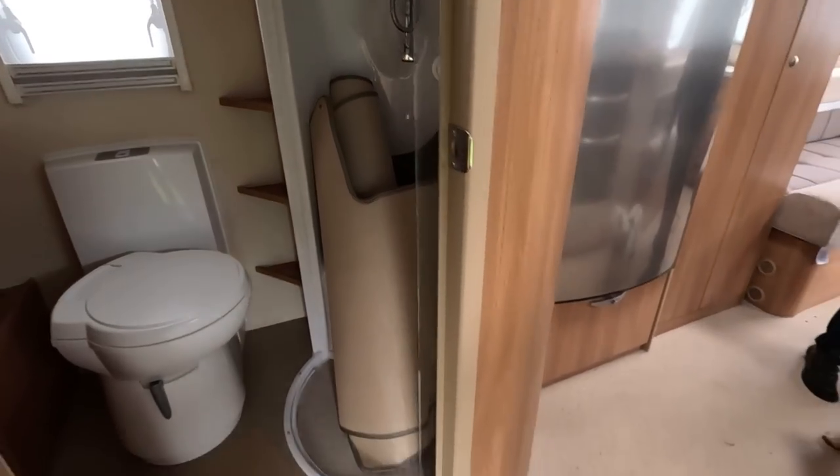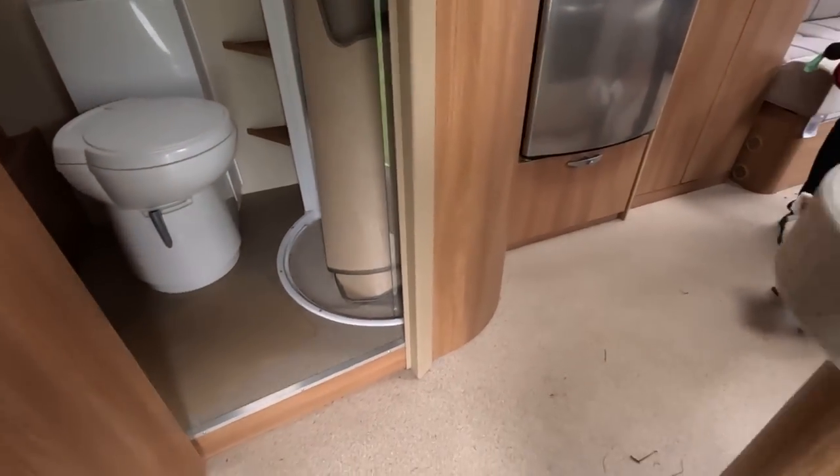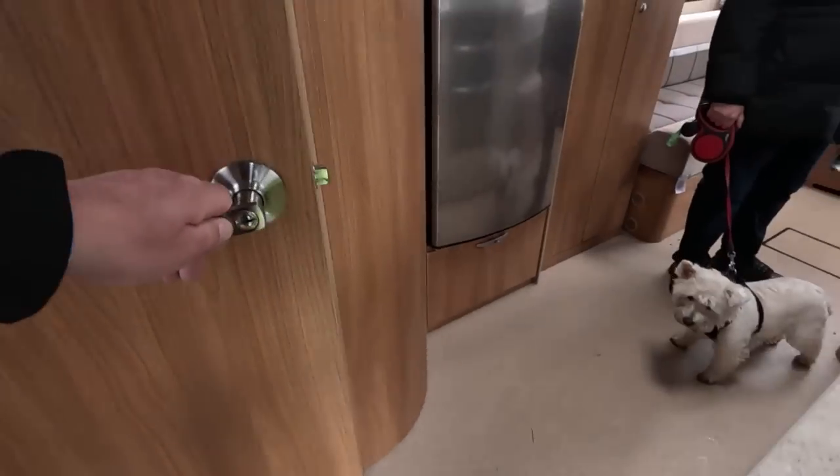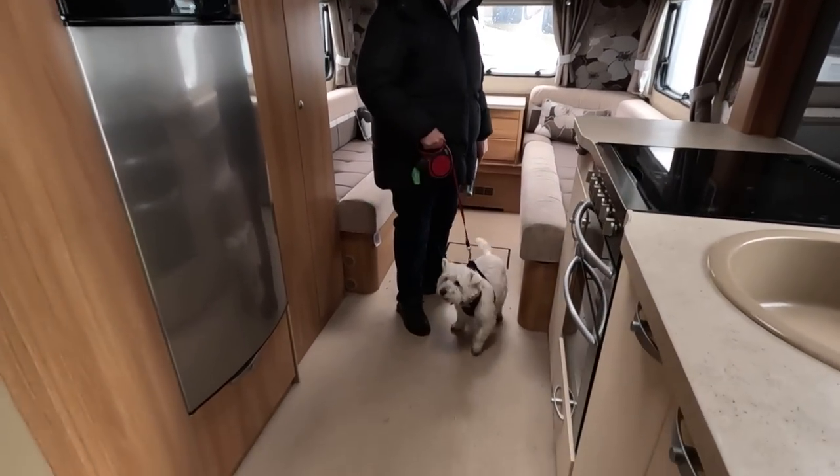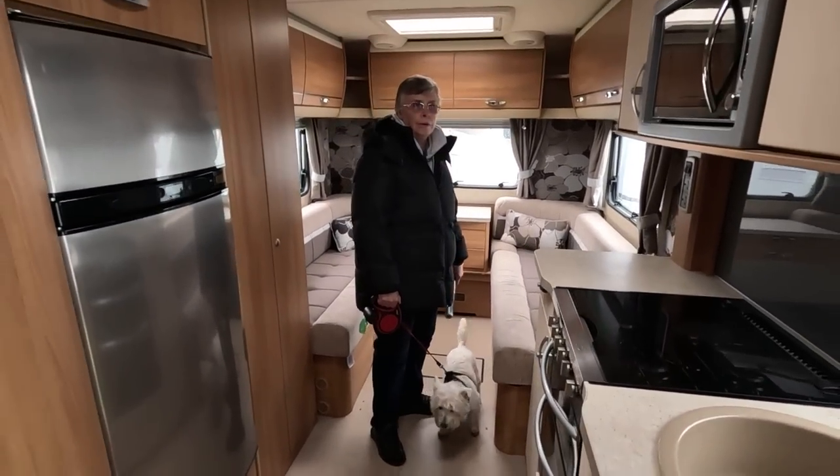Don't fall out — that's the thing you've got to be careful of when that door's open, that you don't slip backwards on the step. I suppose normally the door would be shut wouldn't it?